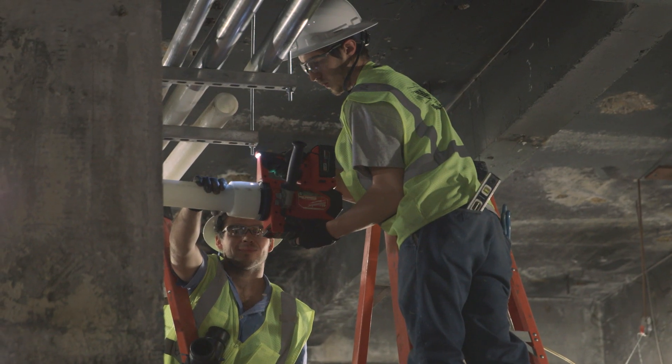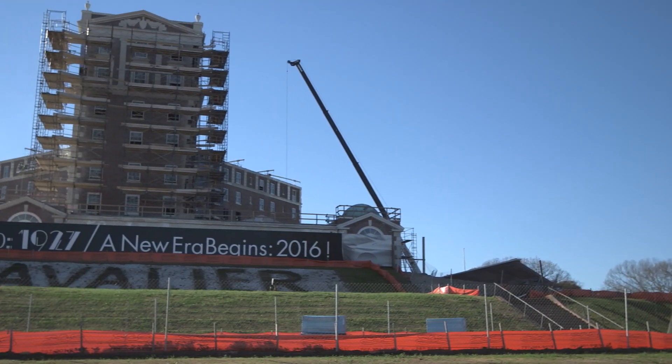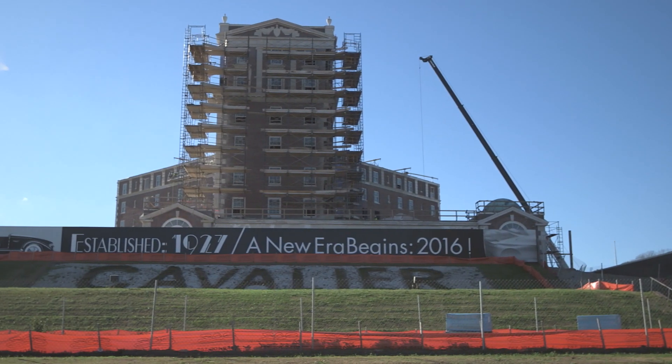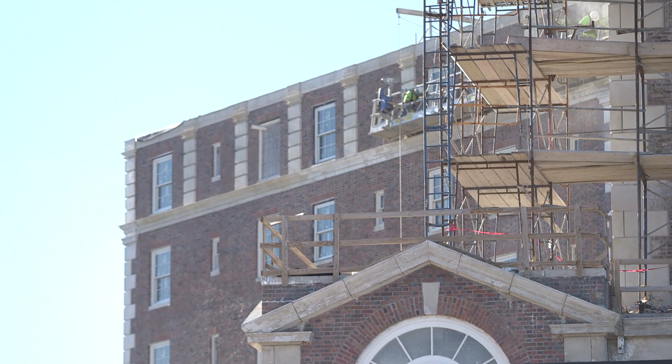Our company has been working with Uponor for the last two years on various projects. Two large notable projects will be the 20-story building that we're doing right now, and we're in the finishing phases now in downtown Richmond.